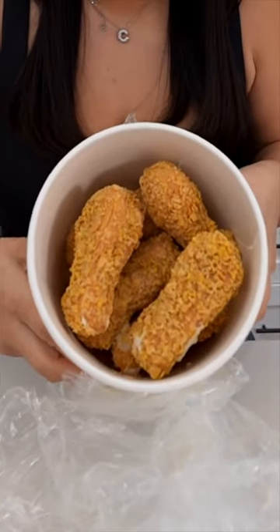Oh my god. It literally looks like a Popeyes chicken bucket. I'm gonna break the veneer. Oh my god, what?